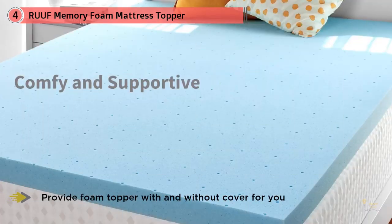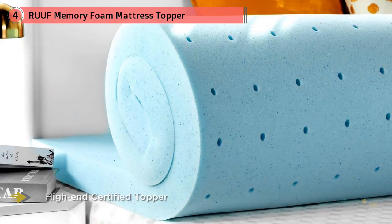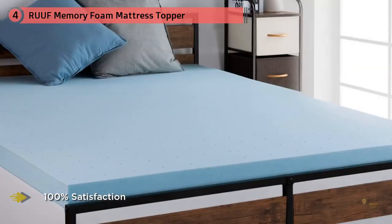One reviewer bought this topper for on top of their RV mattress to make it thicker, noting they have a memory foam mattress at home that sleeps warm. They found the topper in the RV sleeps much cooler than the memory foam in the house, and think it would probably help in keeping you cooler when you sleep on your bed.